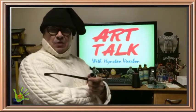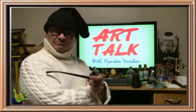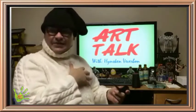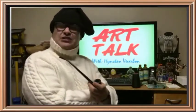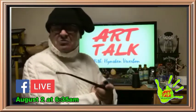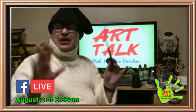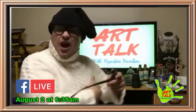Hello ladies and gentlemen and welcome to Art Talk. My name is Heinsk in Viverbon. Today on the show I decided to go on my actual page because I don't really need interruptions — I'm actually going to do a show for the very first time here live on Facebook.